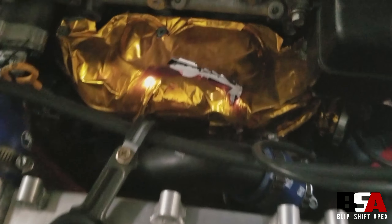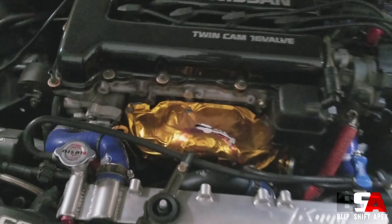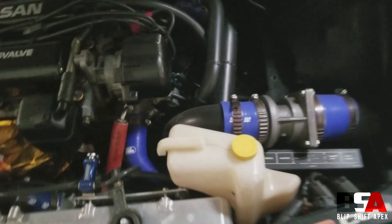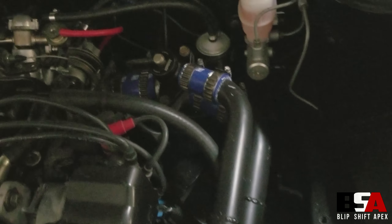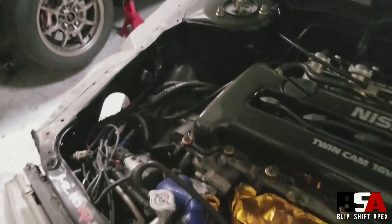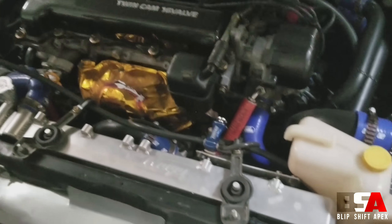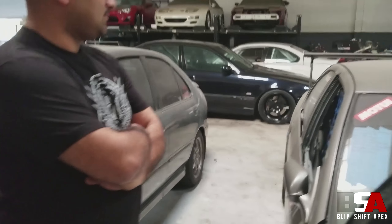Steve Rockwood actually did all the intercooler piping for this, and as you can see it's nice and tight — it almost looks like it came solid from the factory. Almost like the car came that way. This is the P10.